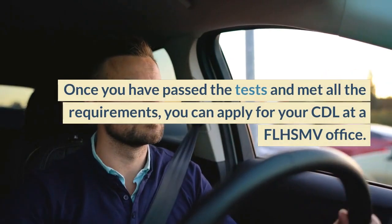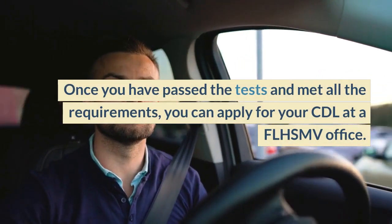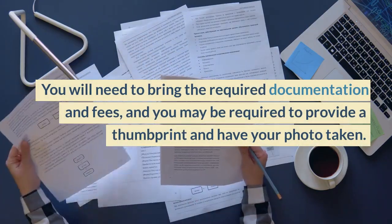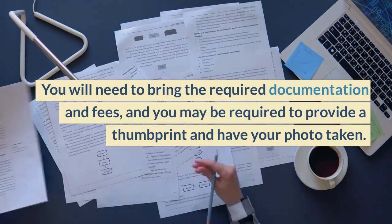Once you have passed the tests and met all the requirements, you can apply for your CDL at an FLHSMV office. You will need to bring the required documentation and fees, and you may be required to provide a thumbprint and have your photo taken.